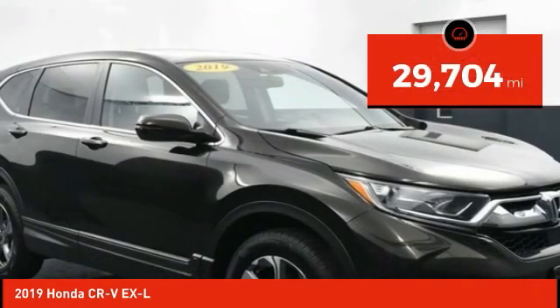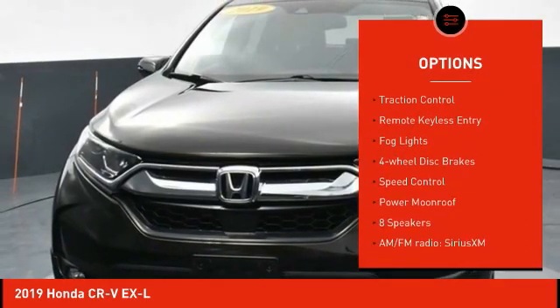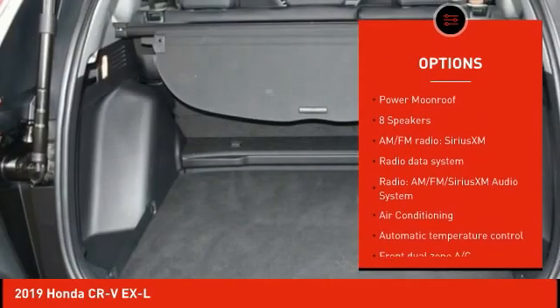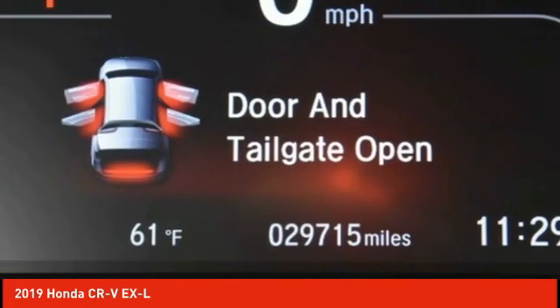Here are some of this vehicle's great options: electronic stability control, alloy wheels, power liftgate, brake assist, traction control, remote keyless entry, fog lights, four-wheel disc brakes, speed control, and power moonroof.